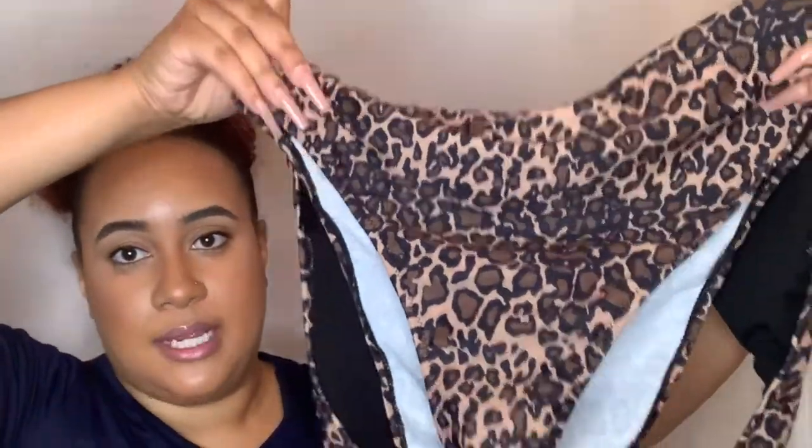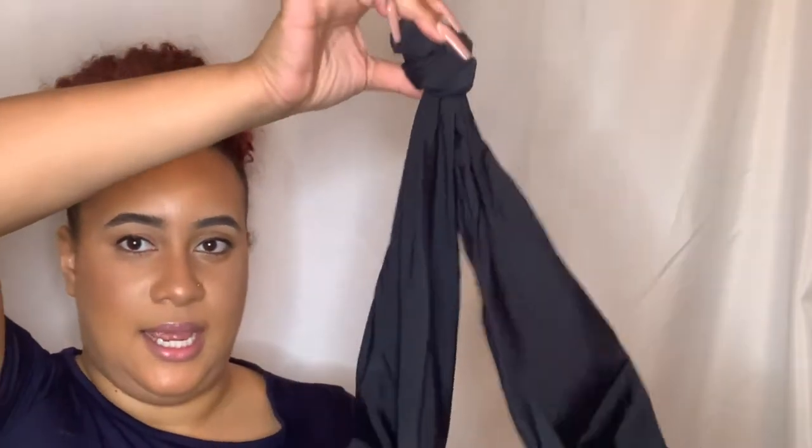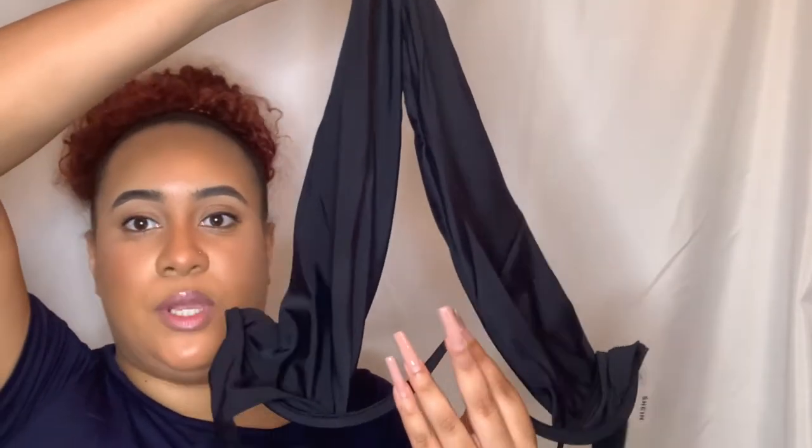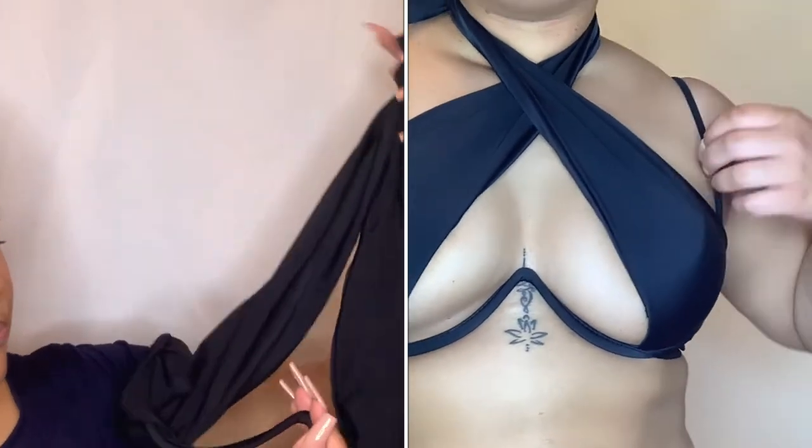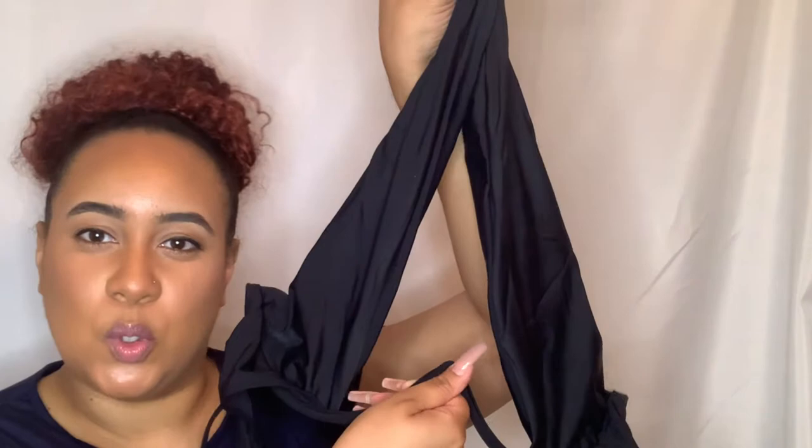What I like about the bottom part is that it's cut really high, so if you don't have the perfect hourglass figure, this will give it to you — it's cut so high that if you have hip dips or whatever, it'll curve you out a little bit. The top has a little underwire with a halter that goes around your neck, straps that go around your back, and I just thought it was really interesting and cool.